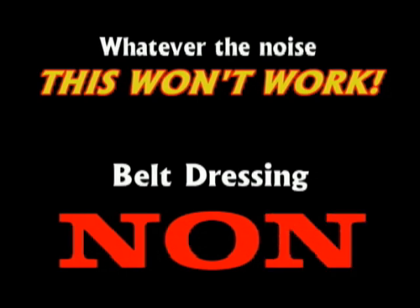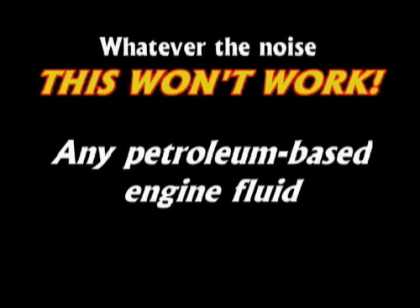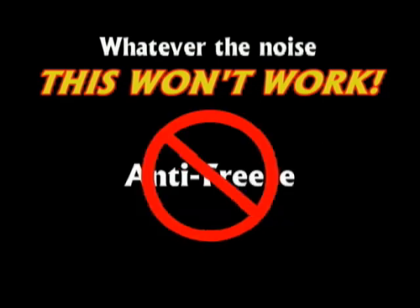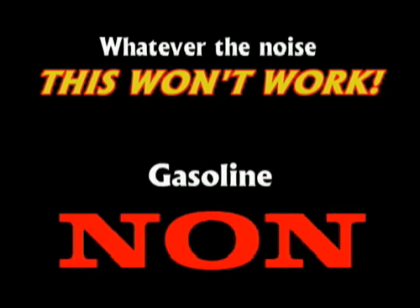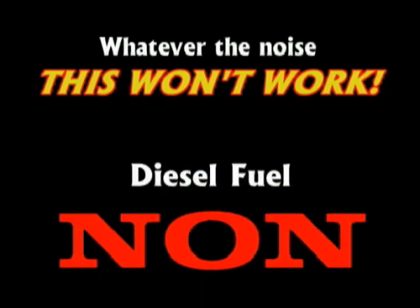Regardless of the belt noise, a solution that will not work, is not effective, and will destroy the belt further is the use of belt dressing — which should never have been invented. Fluids to avoid include window washer fluid or any petroleum-based engine fluid such as oil, antifreeze, power steering fluid, brake fluid, brake cleaning fluid, transmission fluid, gasoline, or diesel fuel.